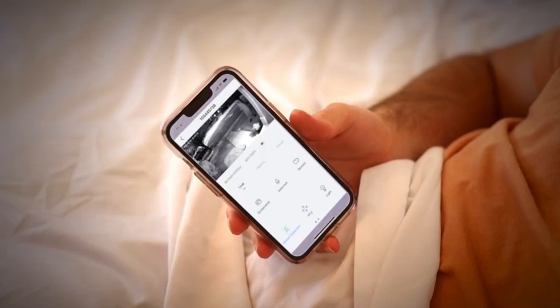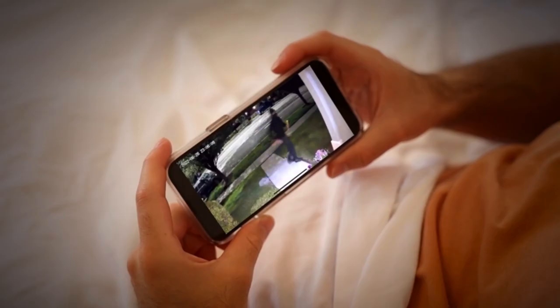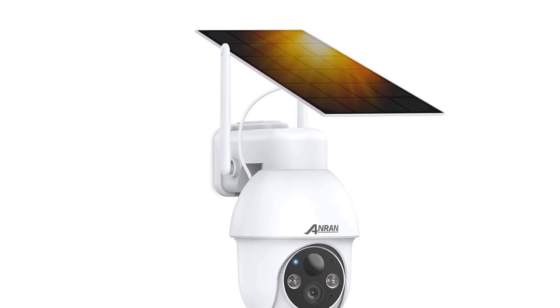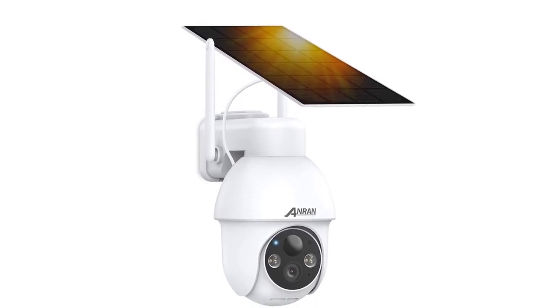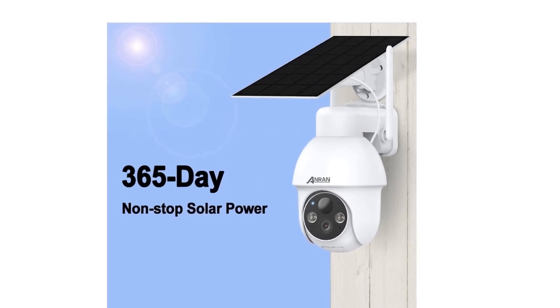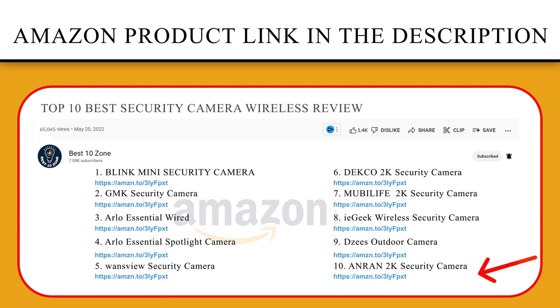With a 4x zoom function, the camera enables both clear color night vision and infrared night vision in darkness. Home security cameras with built-in microphones and speakers can establish a real-time conversation between you and your visitors or kids. If you like this product, please click the link in the video description for a better price and original product.